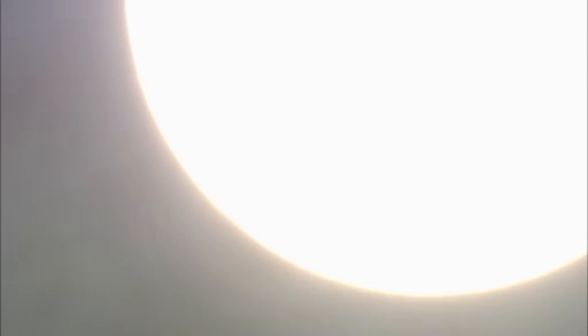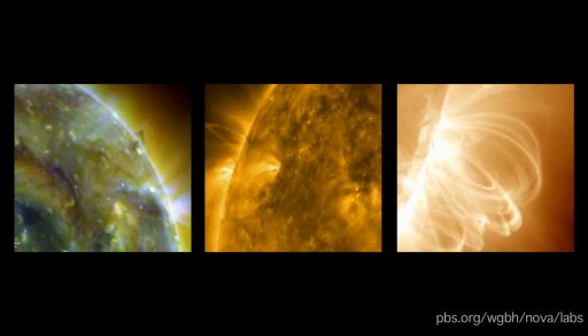If that were the end of the story, the sun might really be the predictable, glowing orb we once thought it was. But there's another major force at play, one that makes our star far more dynamic and hard to predict — magnetism.